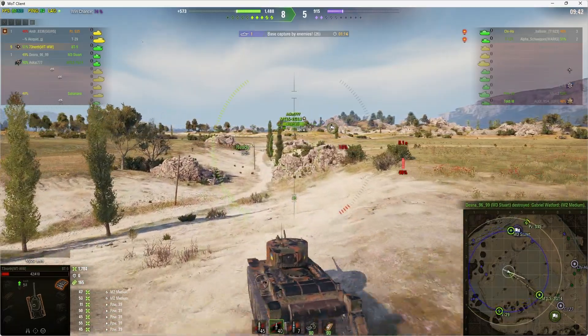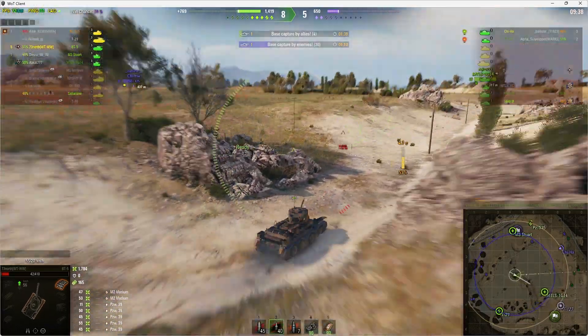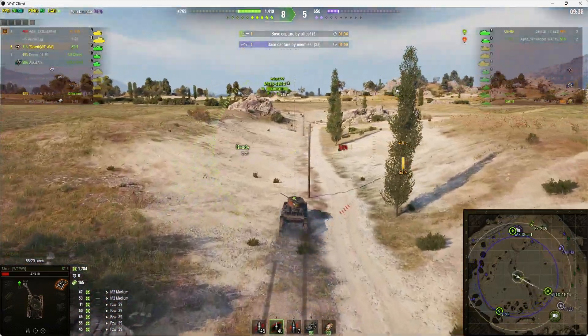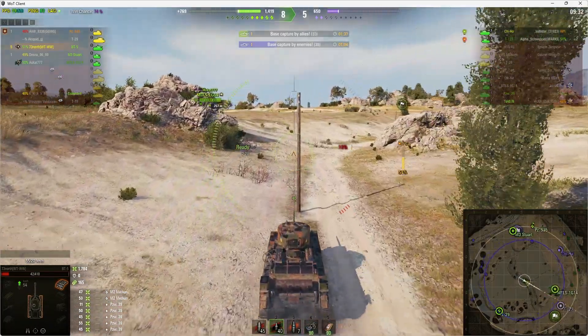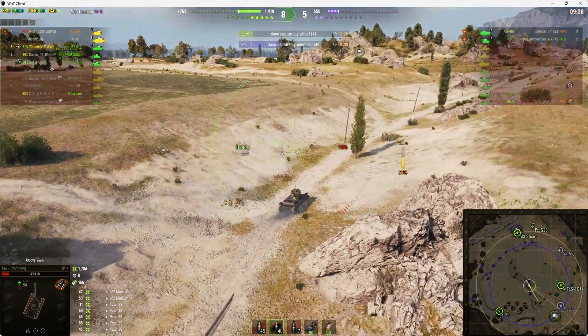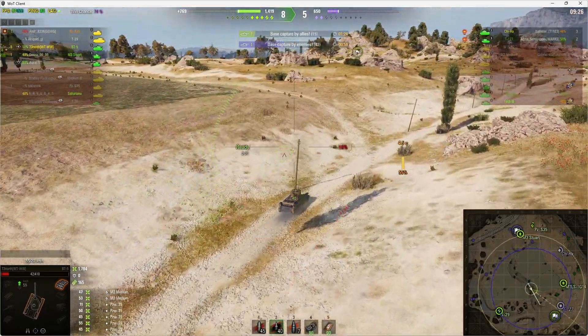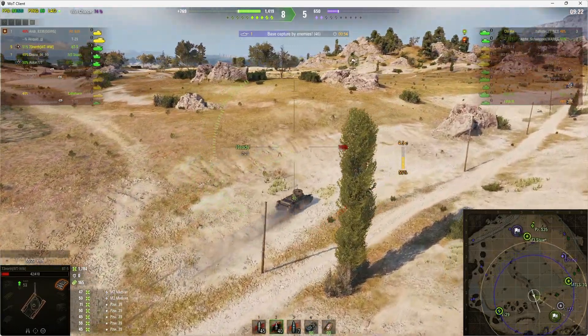Somebody at the other end of the map is capping and there are only two enemies left. He's got five kills now so there's potential for a top gun. It's probably the T-127 — another premium tank that is a Soviet derivation they were looking at.